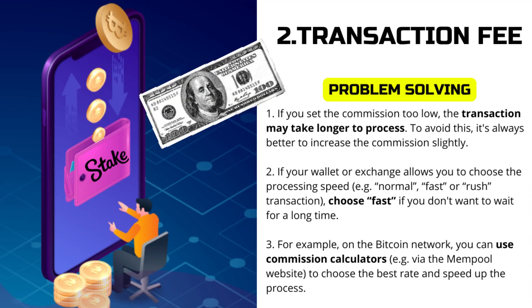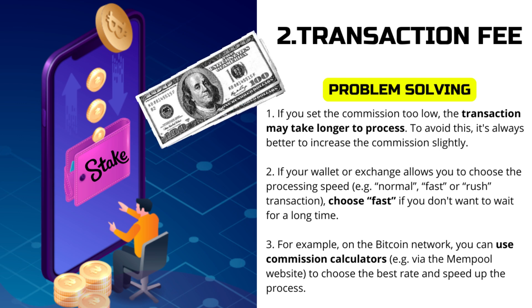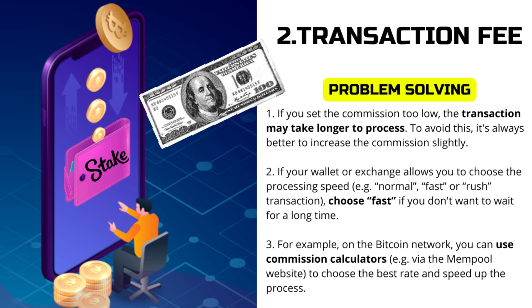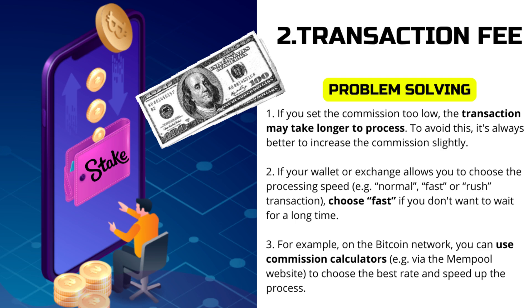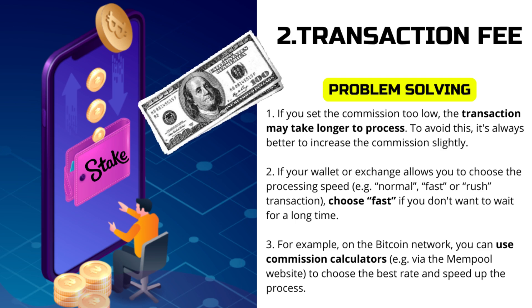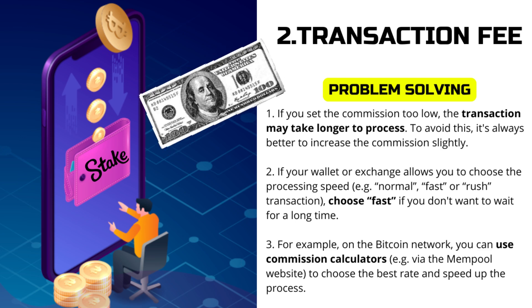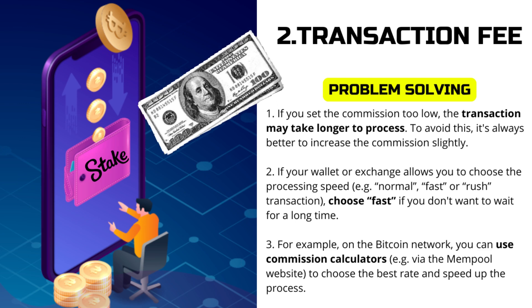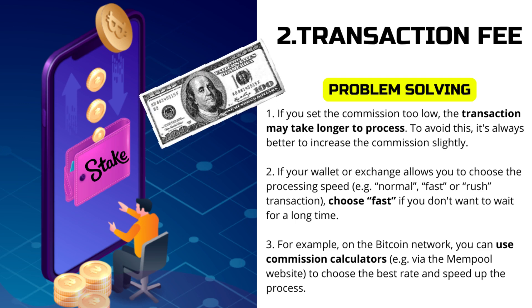The second common problem is the transaction fee. Another cause of delay can be a low transaction fee. Some cryptocurrencies require processing fees, and if the fee is too low, the transaction may process slower. If you set the commission too low, the transaction may take longer to process. To avoid this, it's always best to increase the fee slightly.